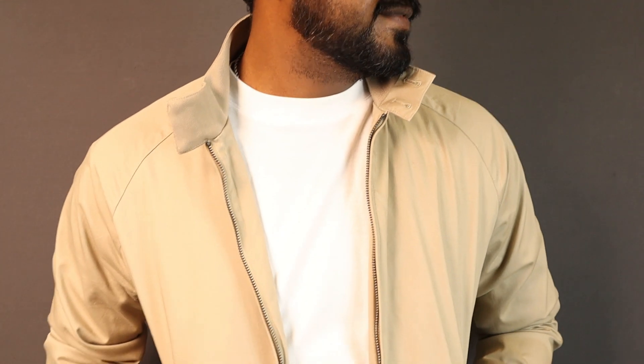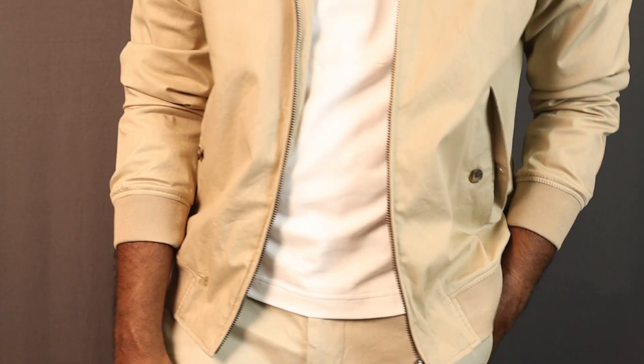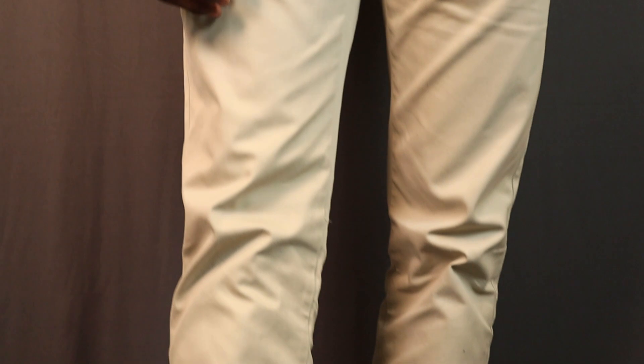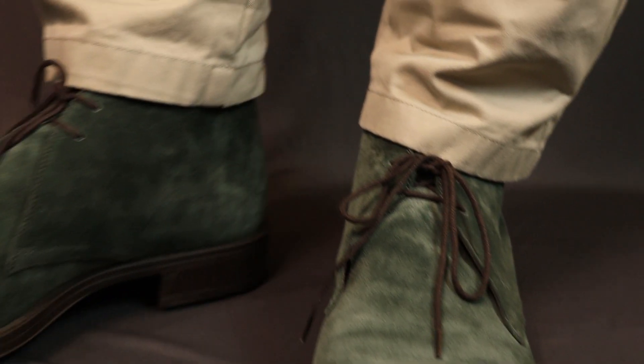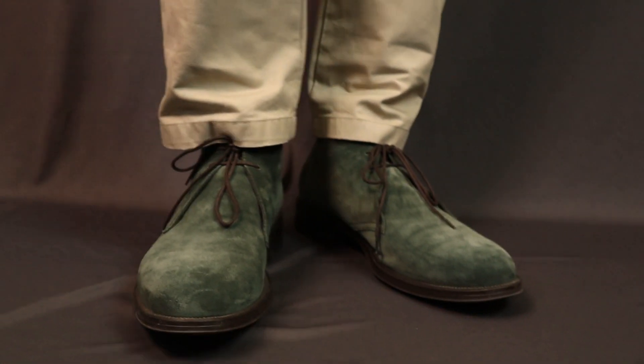If you're looking to turn heads but play it safe, this outfit is made for you — the chukka boots. Chukka boots generally come in suede or nubuck, so they're casual by nature. Here I'm wearing a simple crew neck tee with a Harrington jacket in beige, paired with stone-colored chinos. The boots are in a beautiful moss green color. The best part about these boots is they can be paired with a number of outfits in your wardrobe — you can even wear them with a suit.